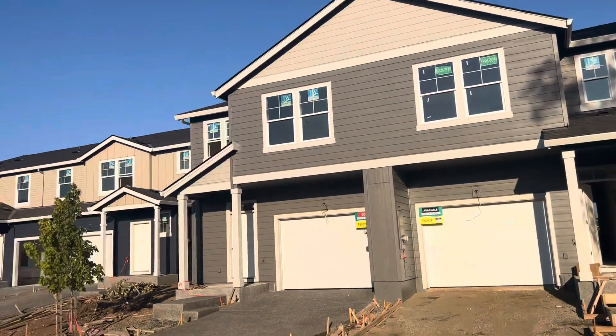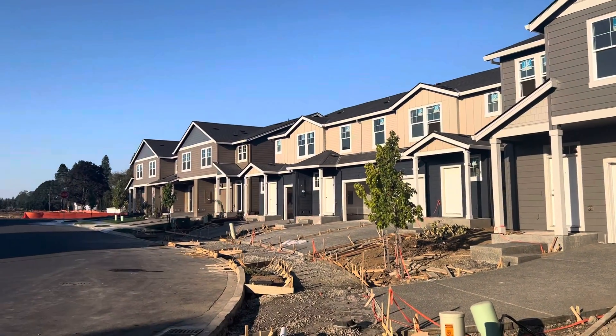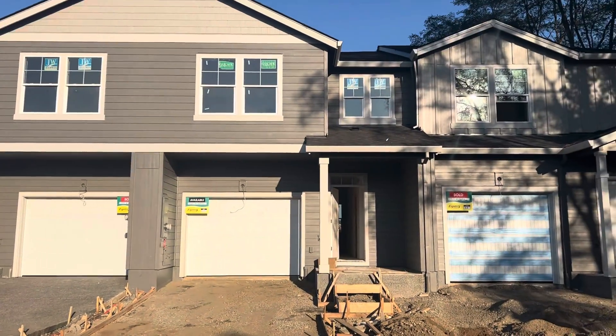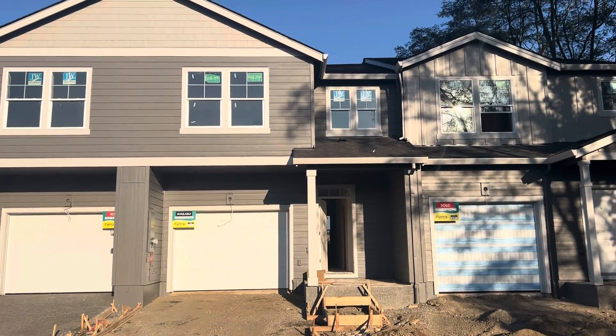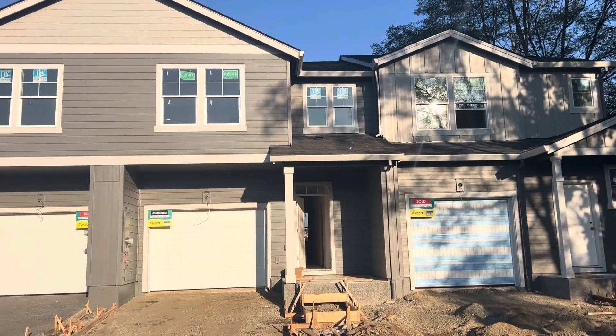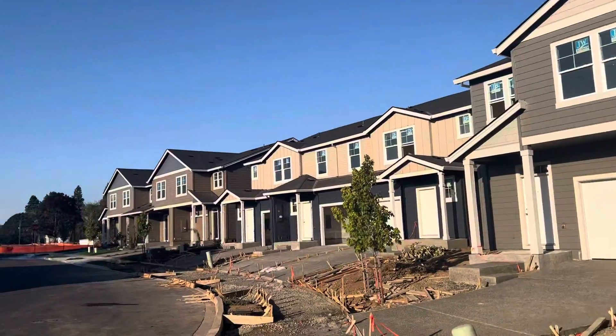Hey Tim and Mabel, it's Will. I'm out here at Melbourne Estates, the D.R. Horton development. There is one unit here that I would like for you to take a look at, just because I think it's kind of a unique opportunity and I just want to make you aware.